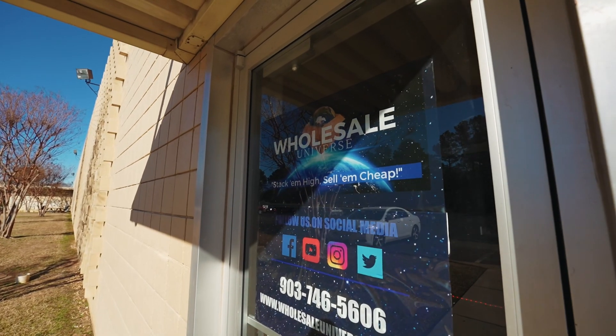We help you every step of the way to be successful with your Amazon and e-commerce business. That's the difference between Wholesale Universe and all the other leading suppliers. If you like this video, heart, comment, share, subscribe, and reach out to us directly for more information. I'll see you on the other side.